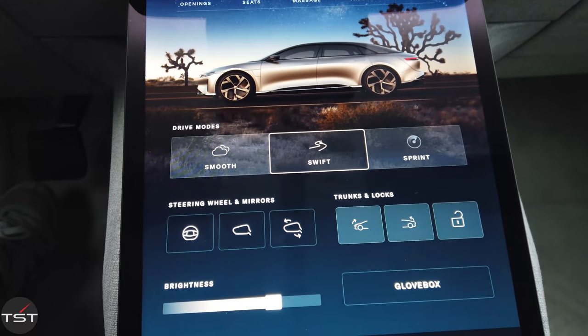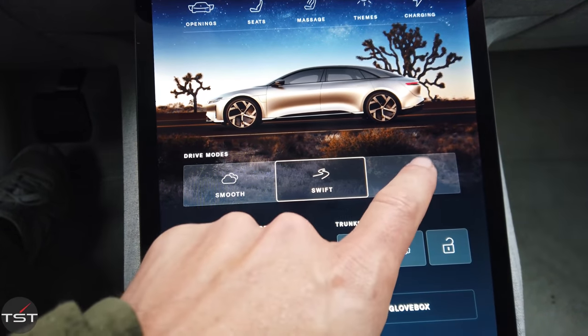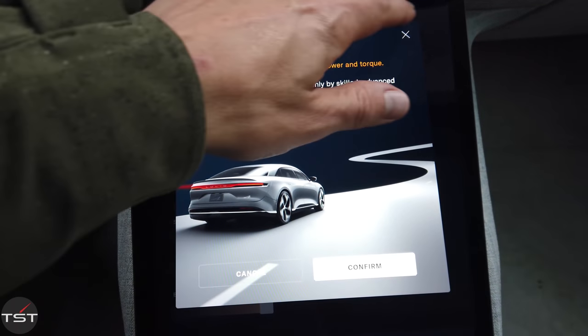There are three drive modes: smooth, swift, and sprint — also defined as range, handling, and bonsai power. We're going to try all three. Let's go, let's cruise.